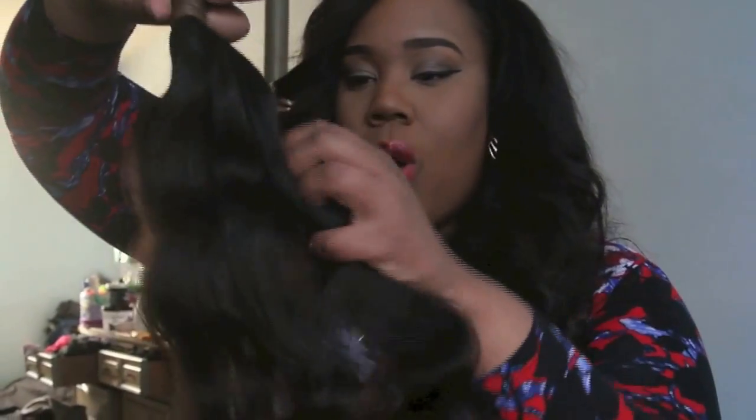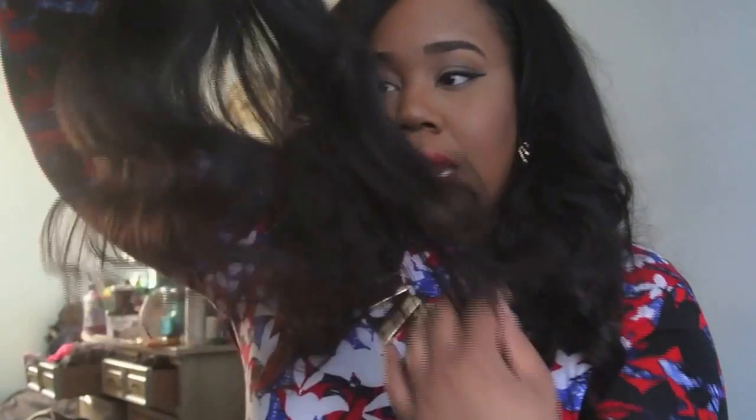I've only co-washed one of the bundles sadly, and this is the bundle that I have already co-washed. I'm happy to say that the bundles actually maintain their wave pattern when you wash them. I hate when you buy hair in a specific pattern you want and once you wash it that pattern is gone. Another good thing about this company is that the hair was able to maintain that wave and curl — it even got a little bit curlier on the ends once I washed it.